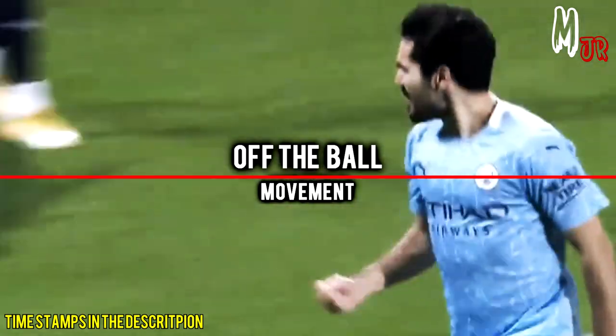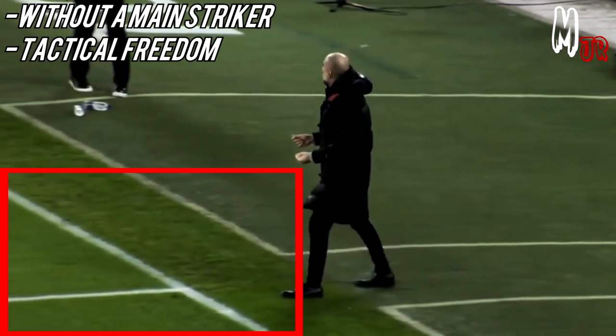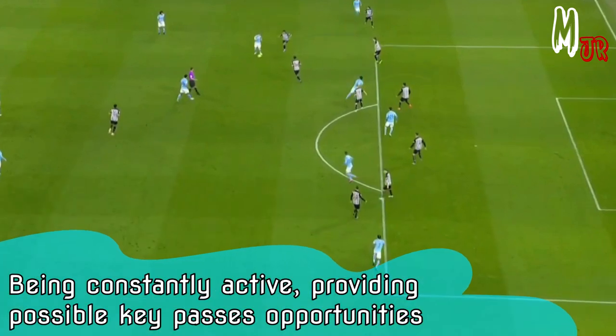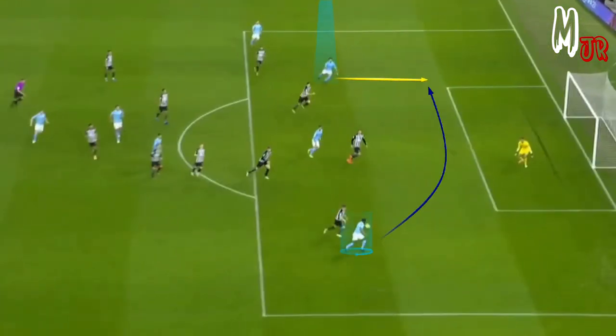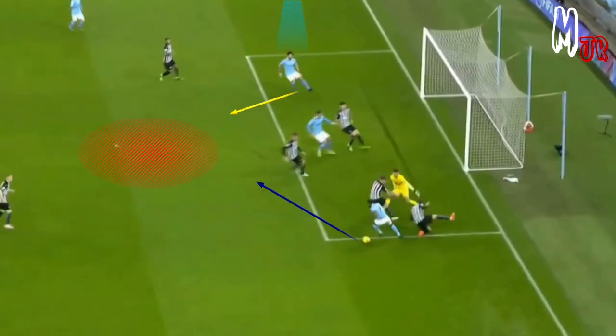Let's start by talking about his off-the-ball movement. We have all seen how Pep Guardiola has been playing recently without a main striker. In my opinion, that gave him the freedom he needed to show his abilities. In this clip, you can see how Gundogan performed many runs asking for possible key passes, but the link was not made. However, he kept repeating the same concept looking for spaces to exploit, until he finally got the ball.